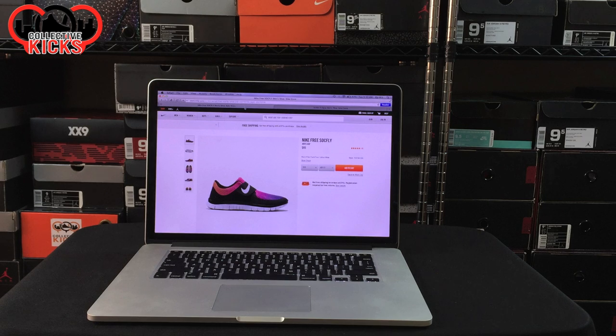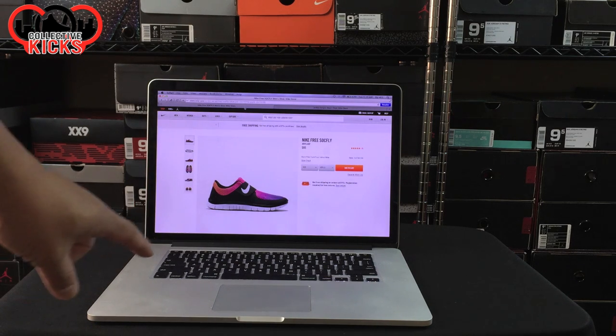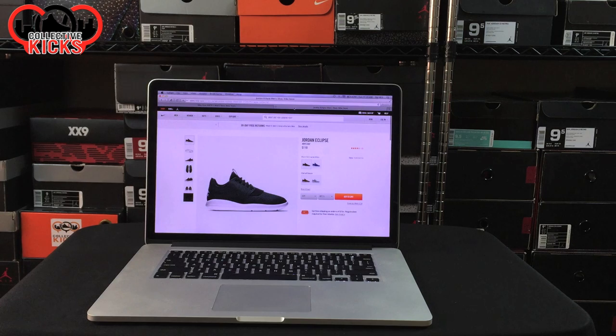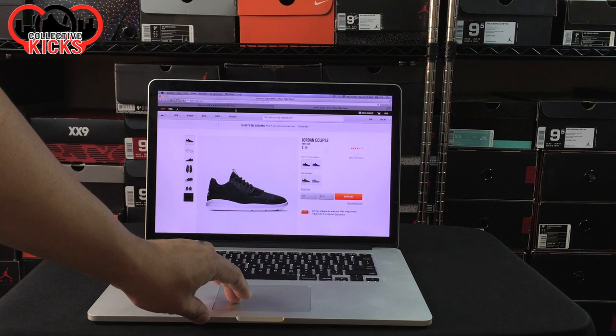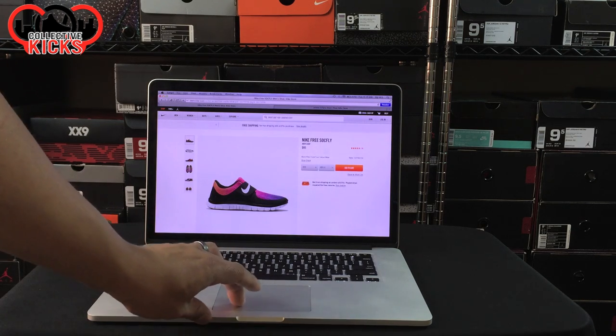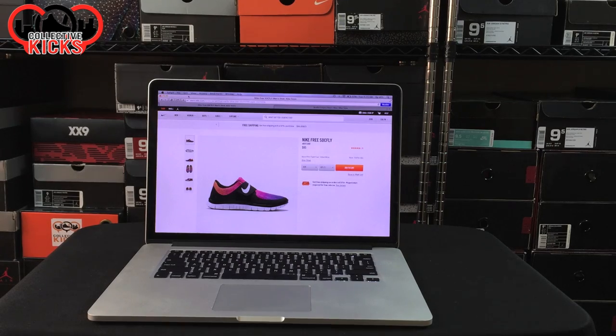All right, so first up I have a couple of honorable mentions: the Nike Free Sock Fly, which you can see on the screen right here, and also the Jordan Eclipse. These are two pairs of sneakers I don't currently have in my collection that I wanted to call out specifically because they look really nice and very summer-ready. I'll put links in the description for all of these sneakers if you guys are interested. So let's go ahead and move on to the first ones in the collection.